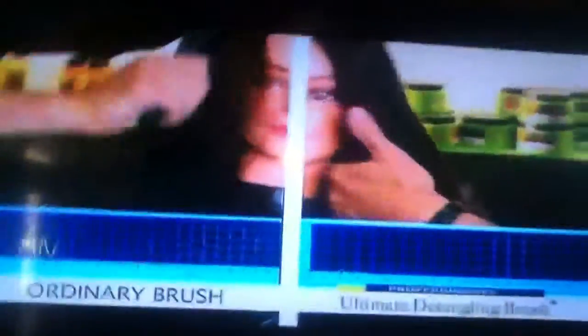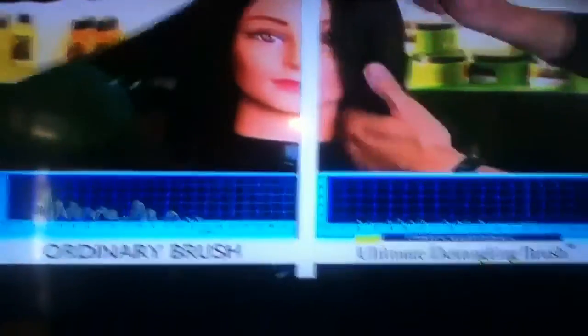Yours looks really good. It just glides right through. I can't tell you how much hair I pull out of my brush every morning — this is a very different brush. It's not like any brush I've ever used or seen before, and you can tell the difference. And when tested against ordinary brushes, the ultimate detangling brush shows almost no resistance.